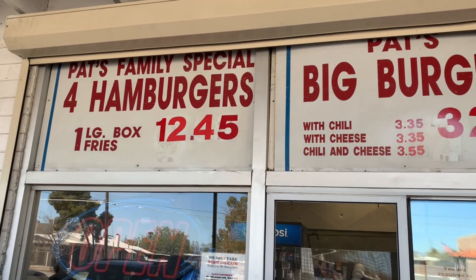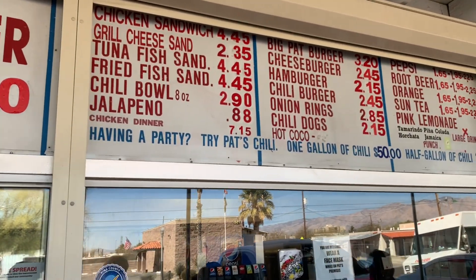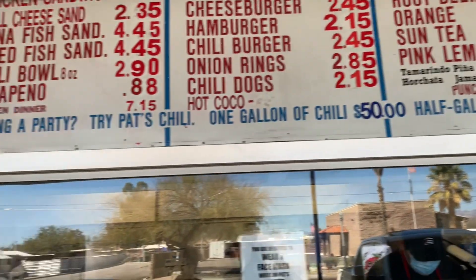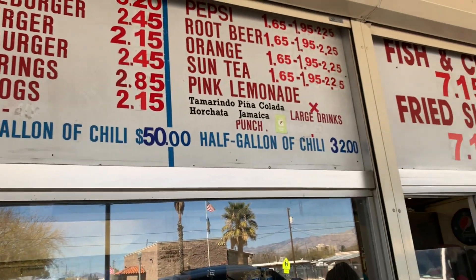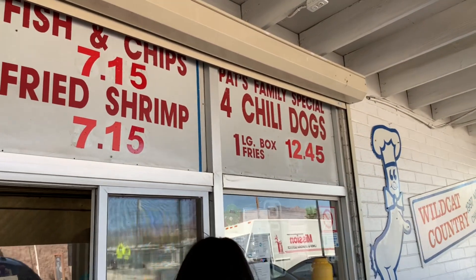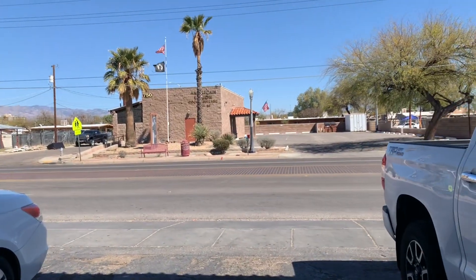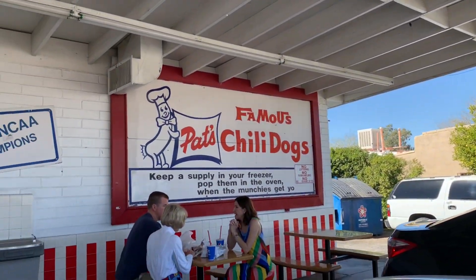Take a look at the menu — go ahead and pause if you need to. Look at the prices, I'm tripping out. Even that big burger right there for $3.20 alone — that's how much those McDoubles are these days. It is so cute here, they got a little cute seating area. This is in Tucson. Someone had suggested trying this place out — there's the famous Pat's Chili Dogs. We are waiting for our order.